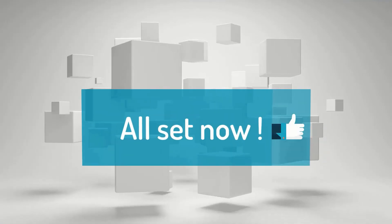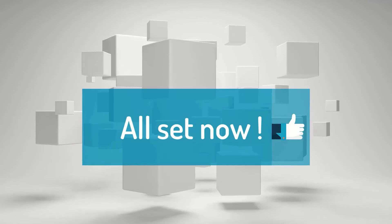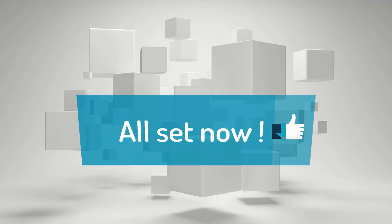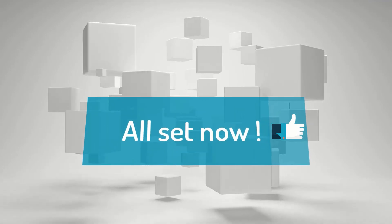Now you are all set. That's it for this video. I hope you find it useful. For any queries or concerns regarding the migration, write me down in the comment section. Thank you so much, have a great day.